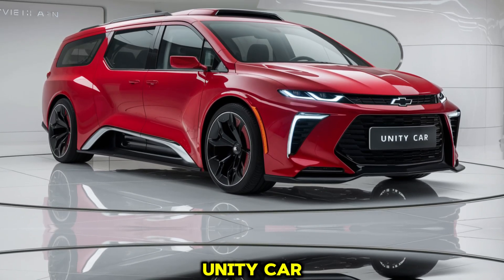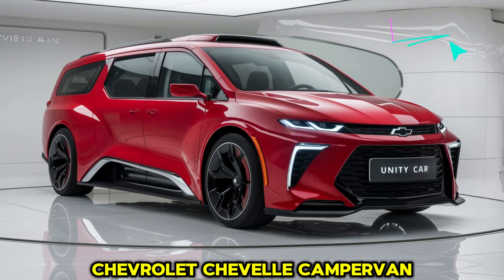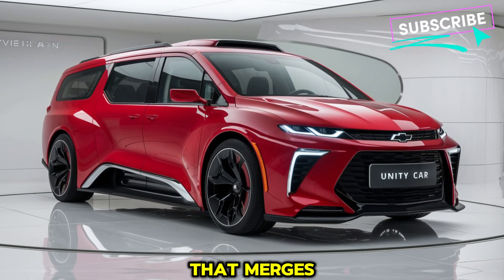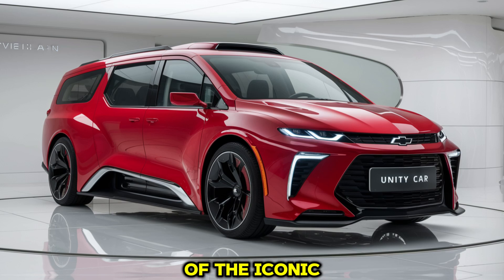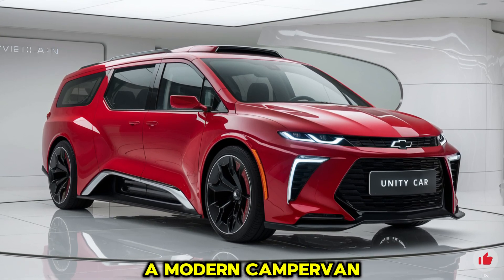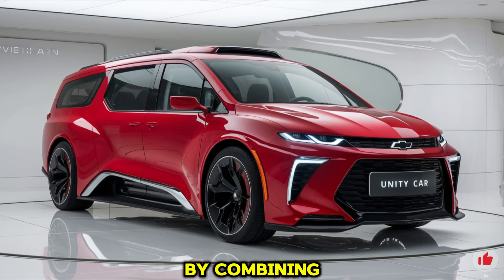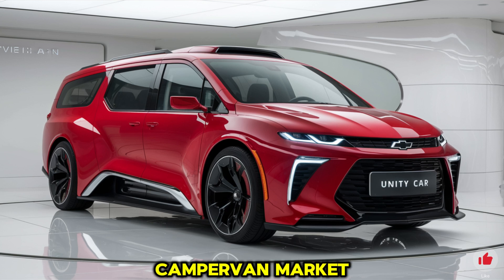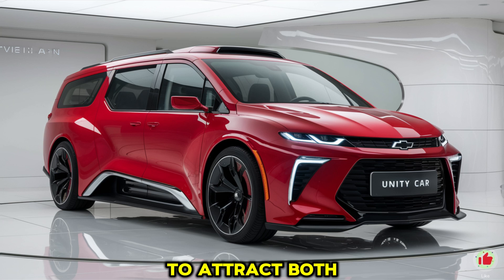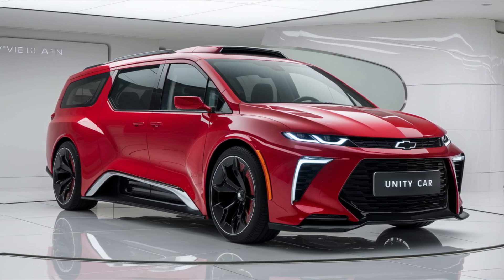Welcome to our unity car review. The 2025 Chevrolet Chevelle Campervan is a unique and exciting vehicle that merges the classic styling of the iconic Chevelle muscle car with the functionality and versatility of a modern campervan. Chevrolet has taken an ambitious approach combining the nostalgia of one of its most famous models with the demands of the growing campervan market, resulting in a vehicle sure to attract both car enthusiasts and outdoor adventurers alike.